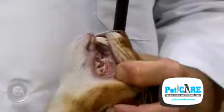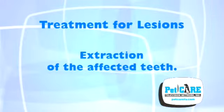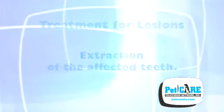When evaluating an infected cat's mouth, it's important to evaluate all of the teeth with dental x-rays to make sure other teeth aren't affected as well. Currently the only treatment that works for these lesions is extraction of the affected teeth.